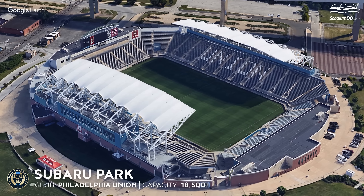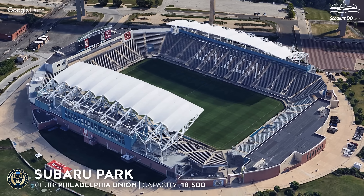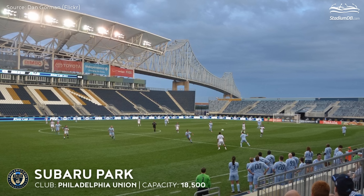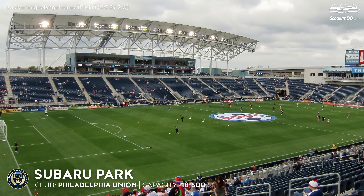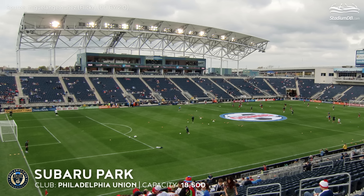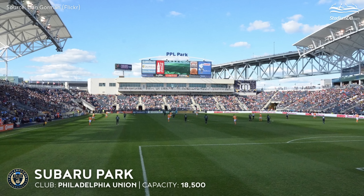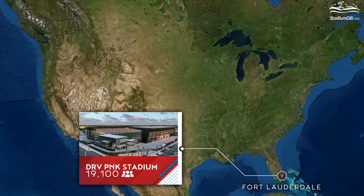Subaru Park, capacity 18,500 — Philadelphia Union. It offers a stunning view of the Commodore Barry Bridge. The ten-year-old stadium remains one of the classic MLS venues, with partial stand coverage finished in brick and stone. The stadium offers 30 luxury boxes along the pitch.